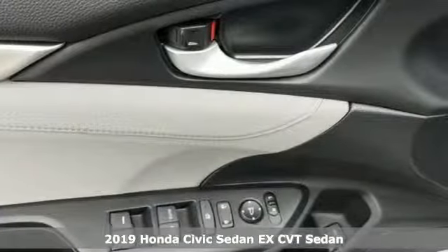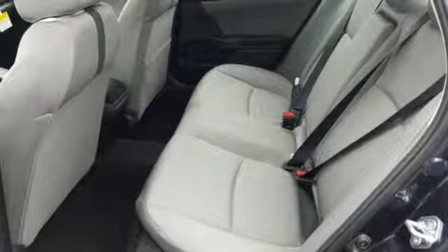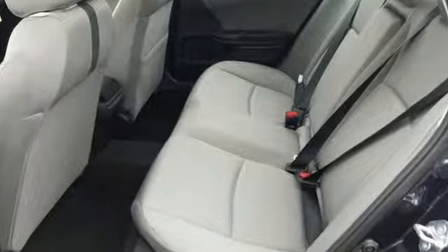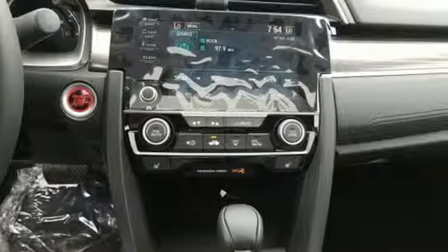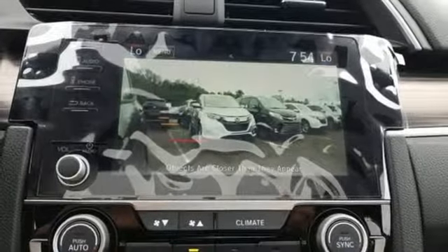And get ready for an impressive combination of features: streaming audio, doors and push button start proximity key, dual zone climate control, and smartphone wireless charging.